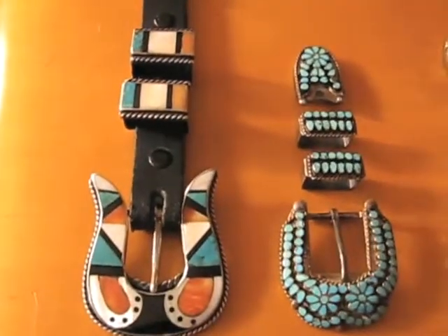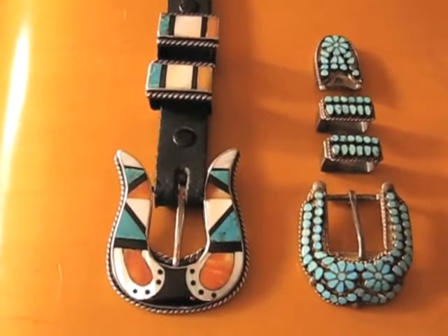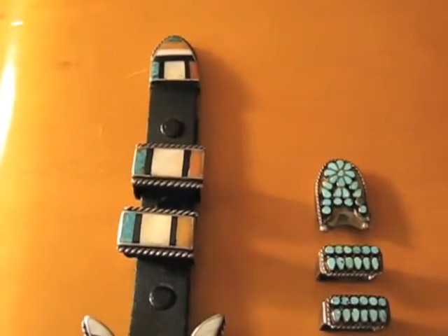And this is a CG Wallace inspired Ranger set from the early 20th century. Please note the dots and the curved stones on the buckle. This is a very nice piece, a lot of attention to detail, great treatment on the tip.